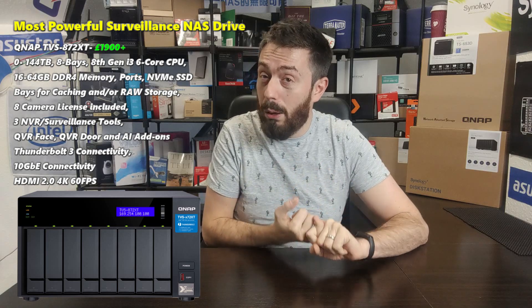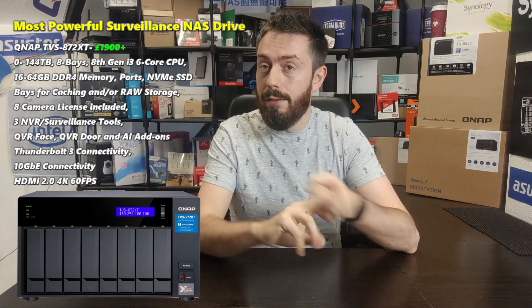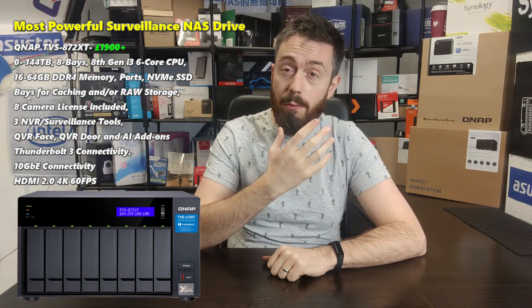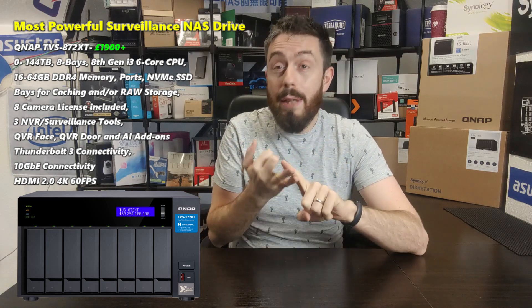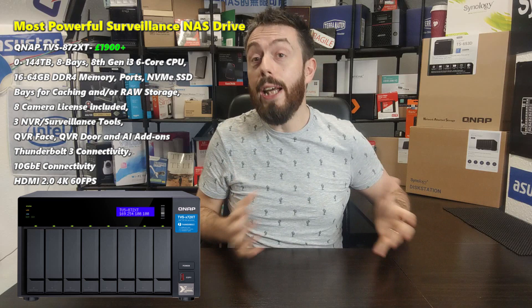Although the 872XT handles all applications in QTS very well, it is incredible in surveillance — you really have to push this device to see any kind of lag. While full feed and control via the web browser isn't available at the same level as on the Synology Surveillance platform, QVR Pro on this device has face counting, object counting, and DVA features — all without a dedicated GPU card, accomplished through its powerful Intel CPU. Up to 64 GB of memory means you can run general multimedia, business, file handling, VMs, and containers while still having enormous resources left for surveillance. That's why the 872XT keeps appearing on best-of lists.